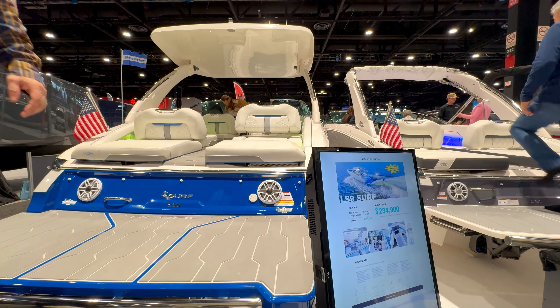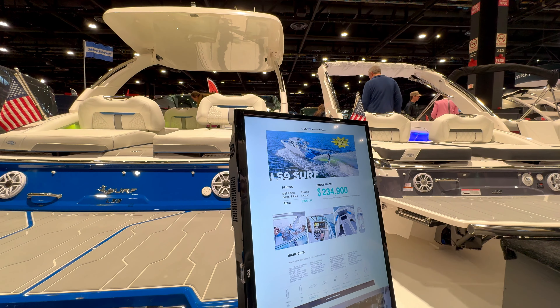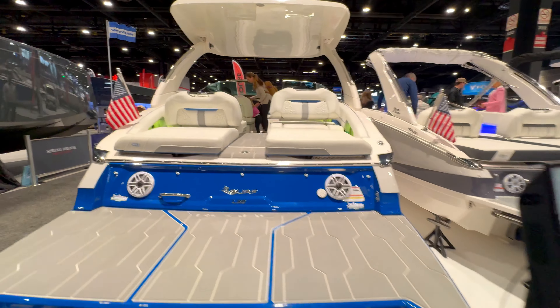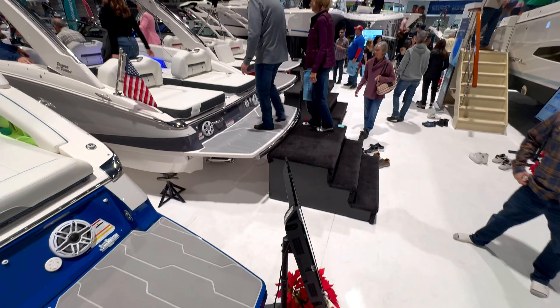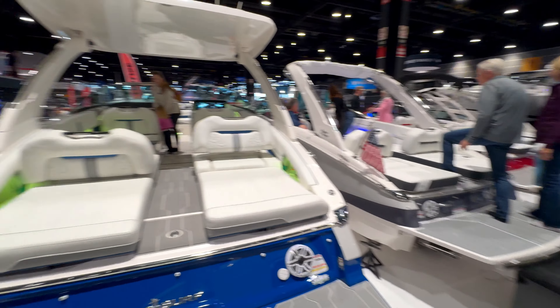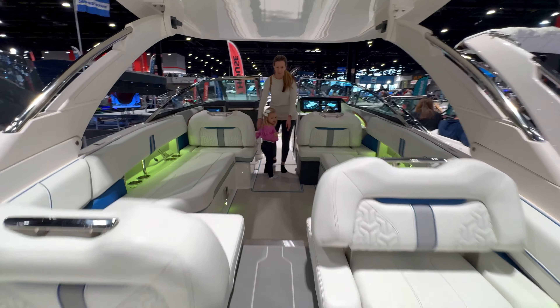Now leaving the mid-range Regal, let's move to the top end — the LS9 Surf, going for $234,900. That's double the other one. The swim step space is noticeably larger.